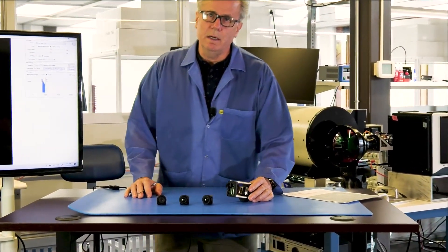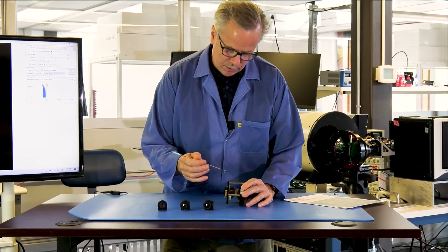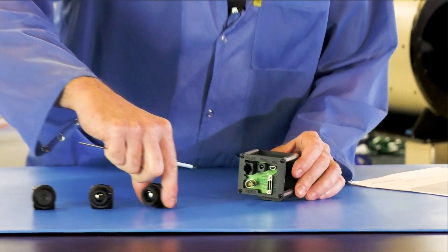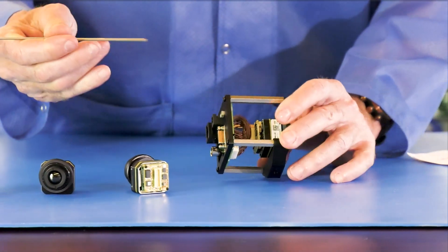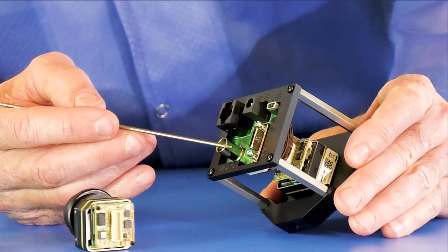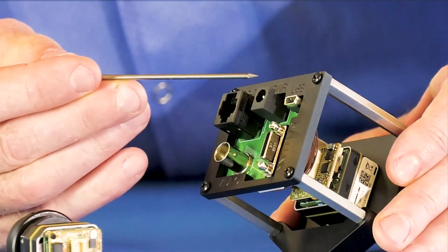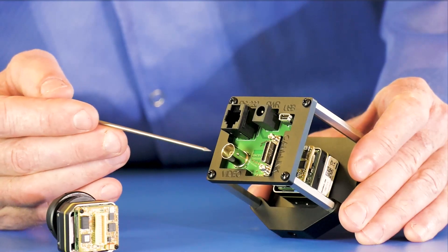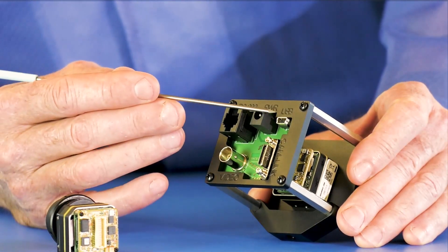As an example of what the connector gives you, you can see what we've done with our connector kit here. We've made a harness and developed a board that renders all these signals in familiar connectors — BNC for the analog video, you can see the camera link connector, a power connector, and a USB connector.